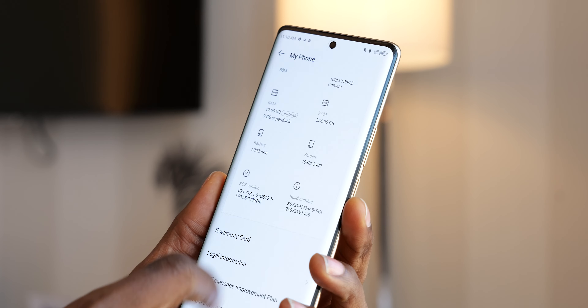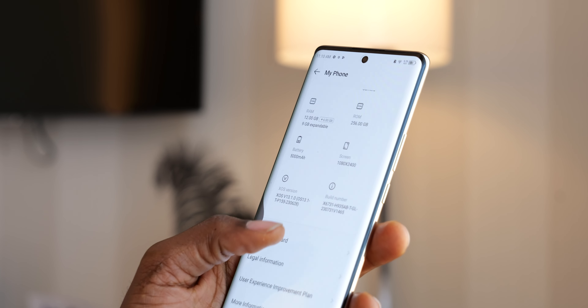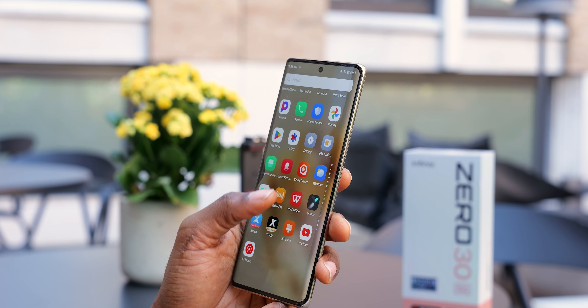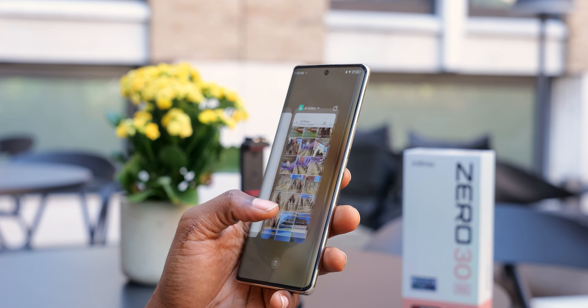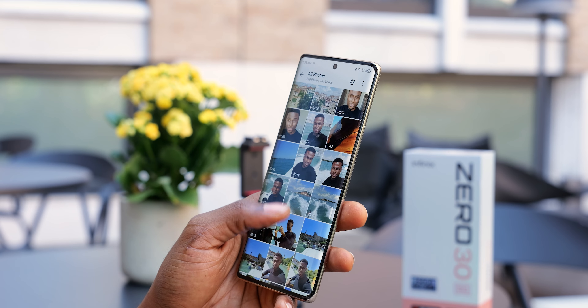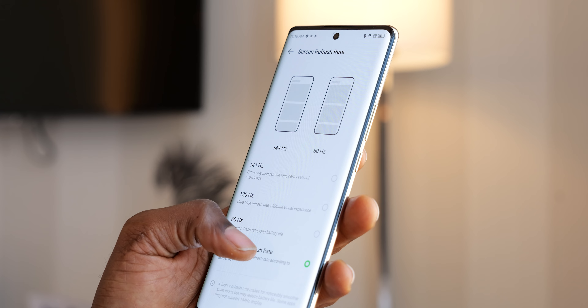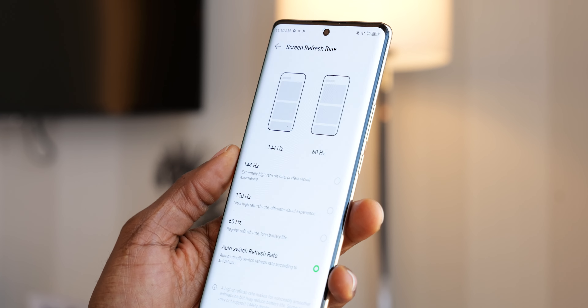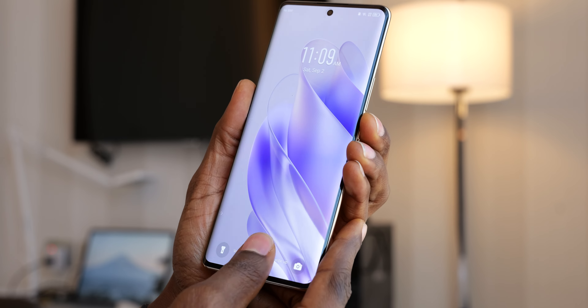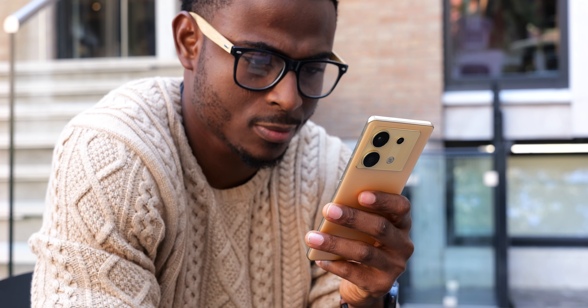On the software side, the Zero 30 runs XOS 13.1 on Android 13. In line with recent premium Infinix devices, there are no ads and minimal bloatware. Operating through the software is smooth thanks to the 144Hz refresh rate. It's nice to see where Infinix is heading, but their commitment to software updates remains to be seen — at the launch event they did not promise Android software upgrades.